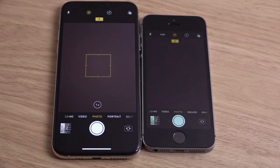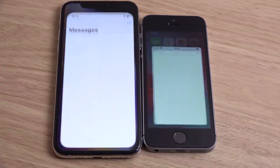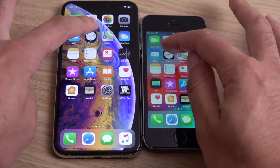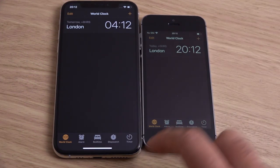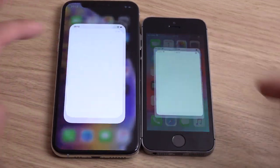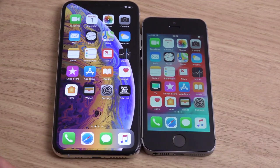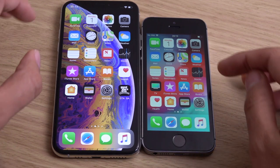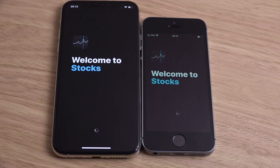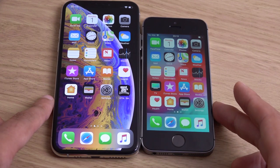Basic stuff looks very identical so far. Some apps are even opening up a little bit faster on the SE — you can't make that up, honestly. If the SE does win, that will be very shocking. The XS is a little bit snappier on that one.